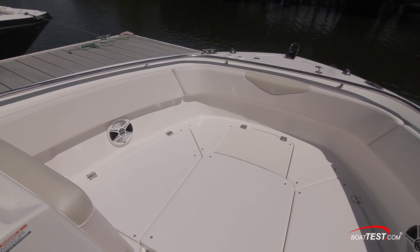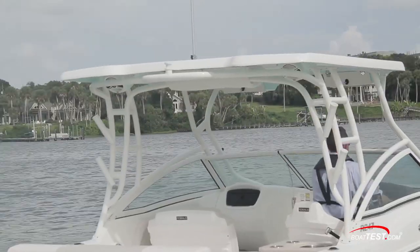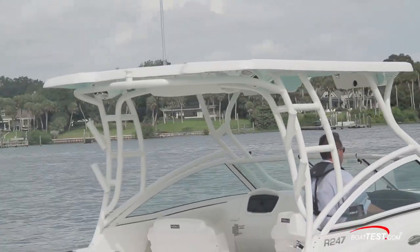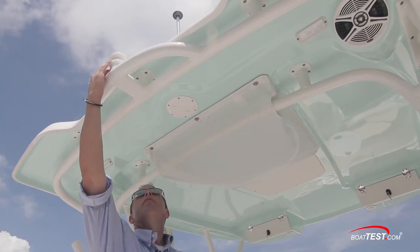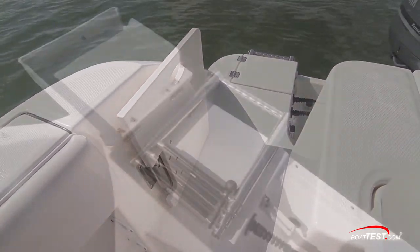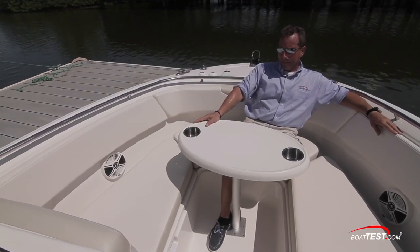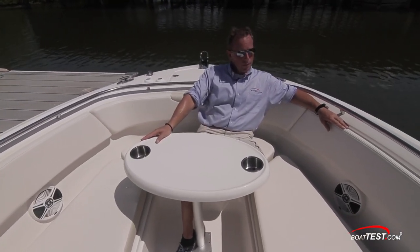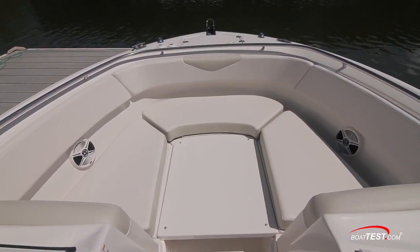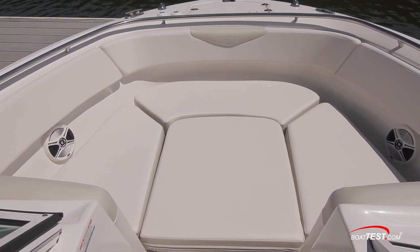An optional insert over the footwell in the bow creates a large casting deck. For water sports enthusiasts, our test boat had the optional hard top with integrated tow point and tower speakers. A swim step to starboard has a three-step re-boarding ladder. For cruising or entertaining, a removable table mounts to the forward footwell. For sunbathers, there's a cushion that installs between the seats to turn the bow area into a giant sun pad.